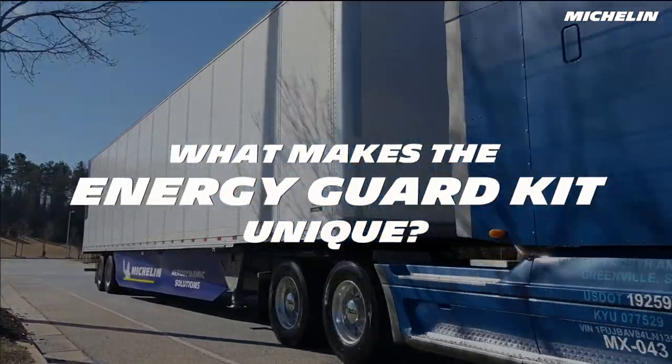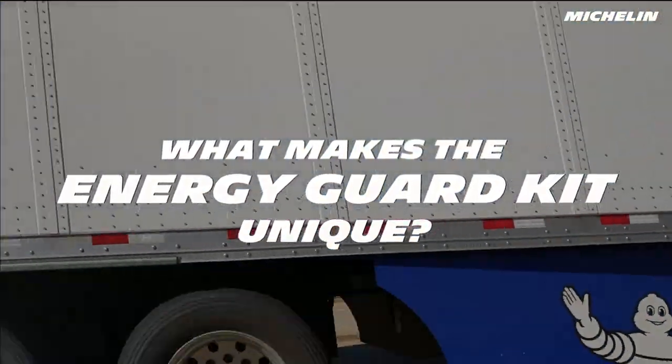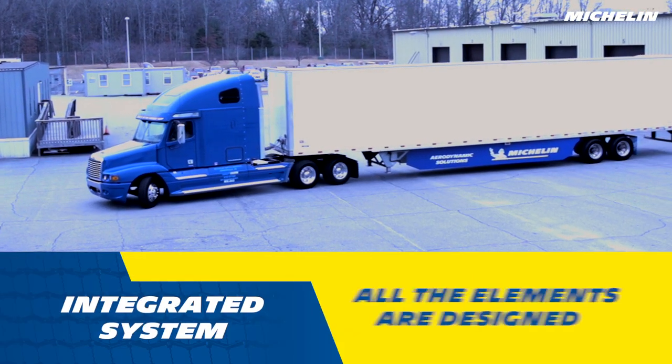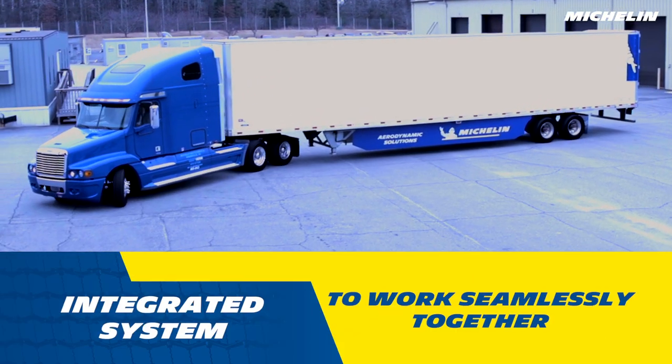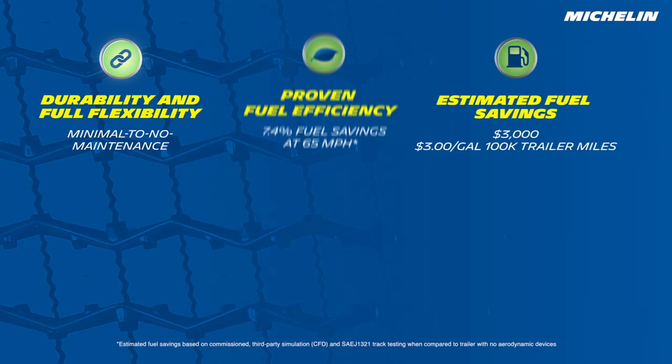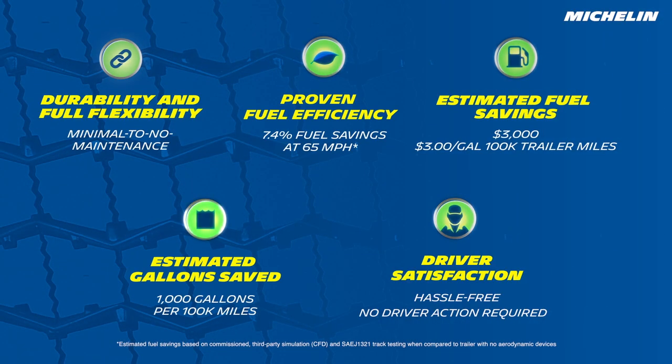What makes the Energy Guard kit so unique is that it's an integrated system. All the elements are designed to work seamlessly together to deliver proven fuel savings. Each piece is crafted to complement the others, which means no guesswork on your part.